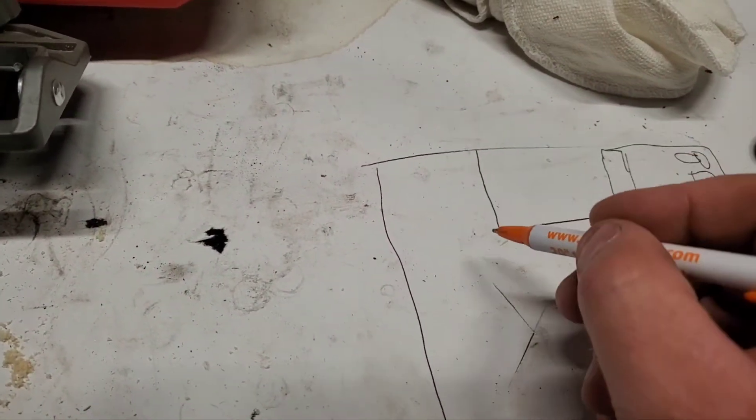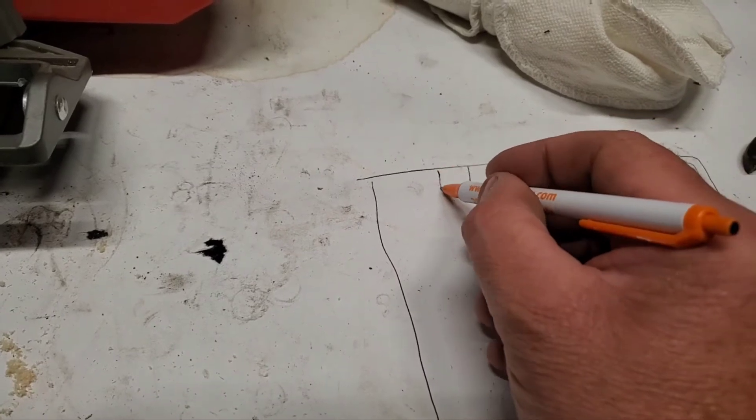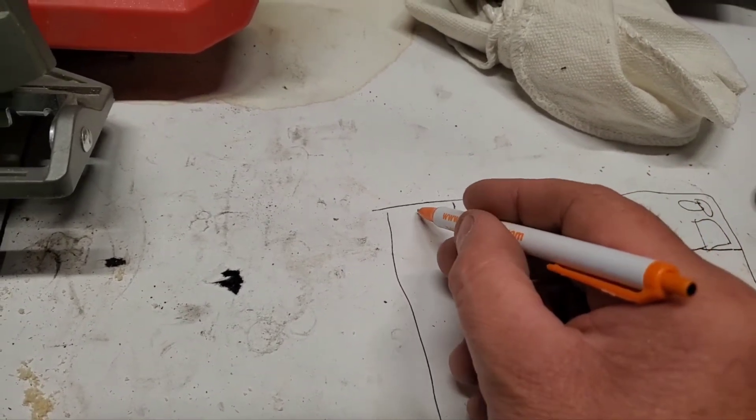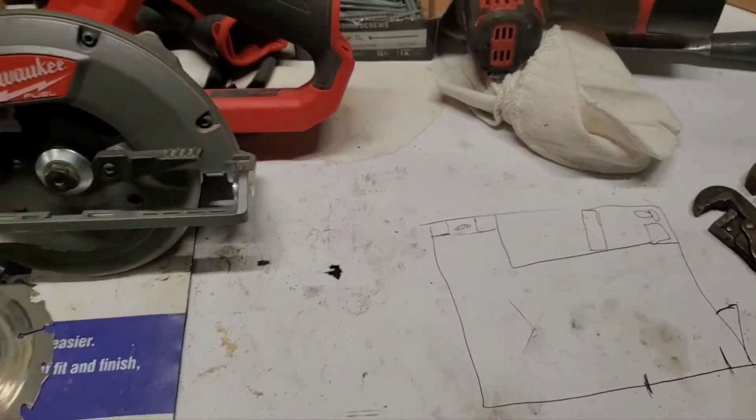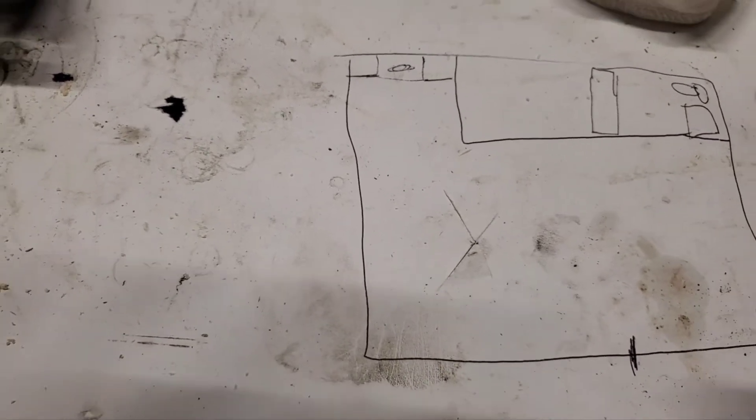I wanted to put my little refrigerator in there, maybe a microwave, some countertop, maybe a sink. I don't know, I don't know.